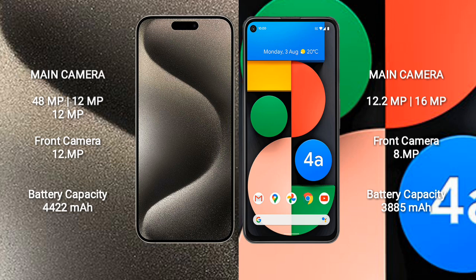iPhone 15 Pro Max has a 4,422mAh battery with 30W fast charging support. Google Pixel 4a has a 3,885mAh battery with 18W fast charging support.